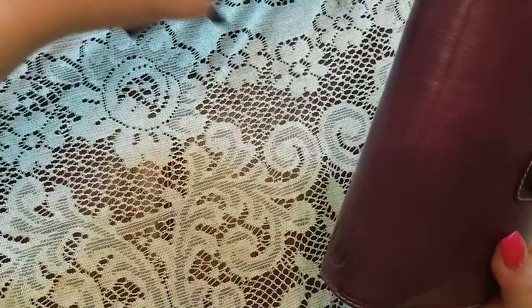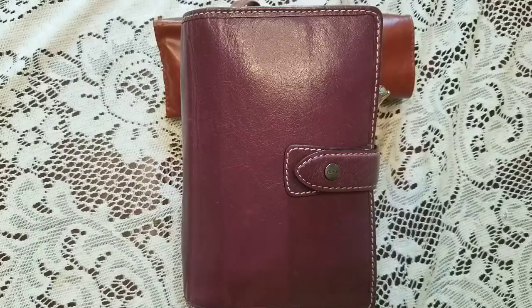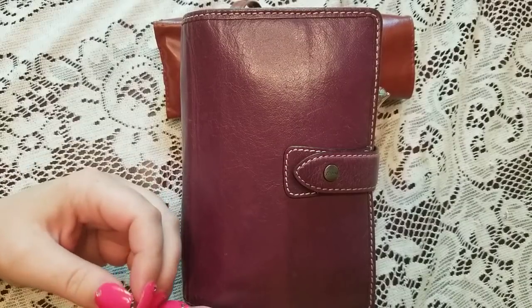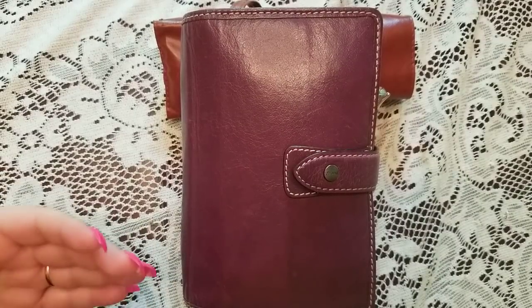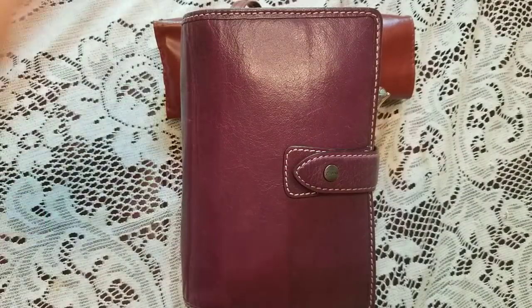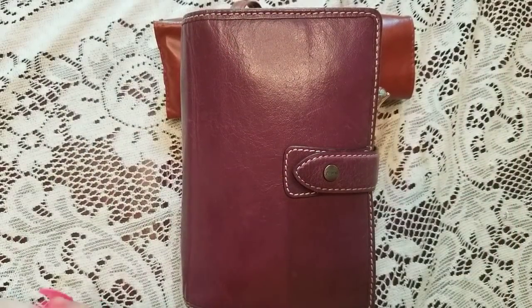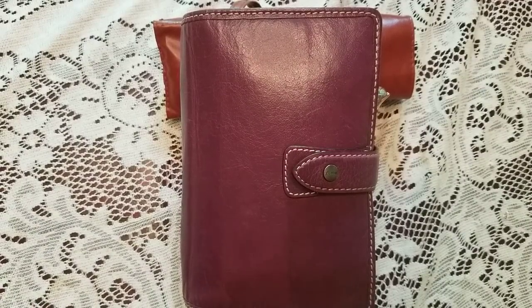So this is the Malden in purple, personal size. It's over a year old and it's still doing lovely. I am not easy on my binders — partly why I left the Foxy Fix is because I'm so hard on my binders and I don't have time to put my planner in a bag within a bag, which is what I did with the Foxy Fix to keep it together because it's so floppy. I ended up with a very beautiful setup in the Foxy Fix and I loved it, but it was just not realistic at this time.